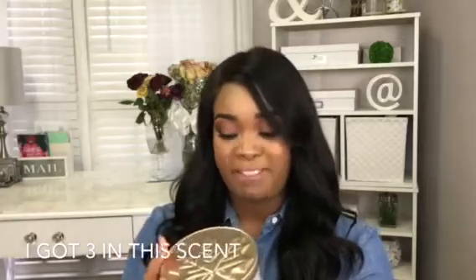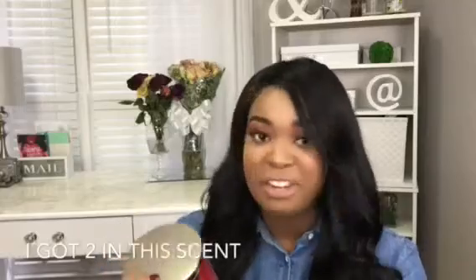Oh it smells so good! And then the next candle I have is Marshmallow Fireside. You can just sit in front of the fire and really burn this candlelight. It smells so good — trust me on this one, this will be your go-to all-around candle. Next is Black Currant Vanilla.